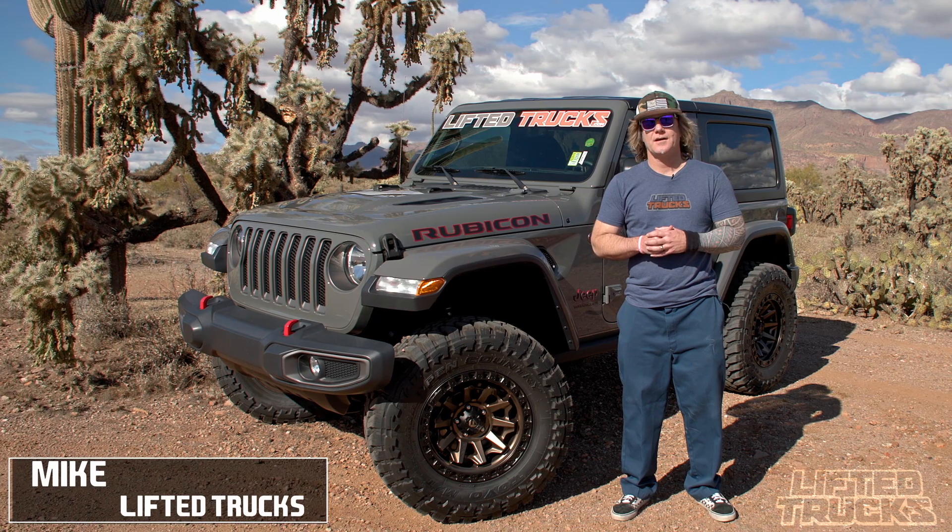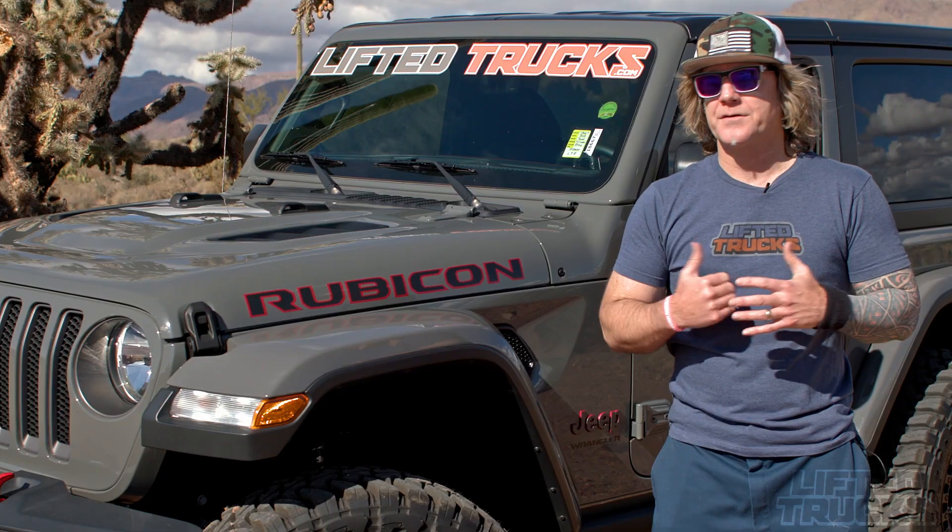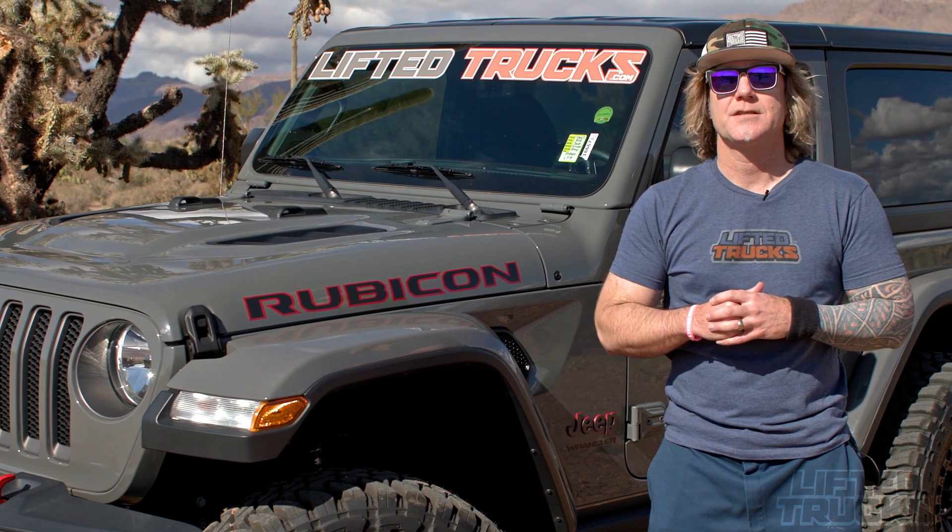Hey guys, it's Mike with LiftedTrucks.com. These days, people are spending more time outdoors than ever, and there's no better vehicle to get you to remote outdoor locations than a Jeep.